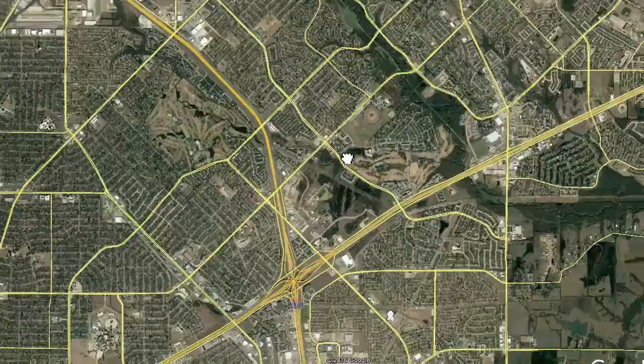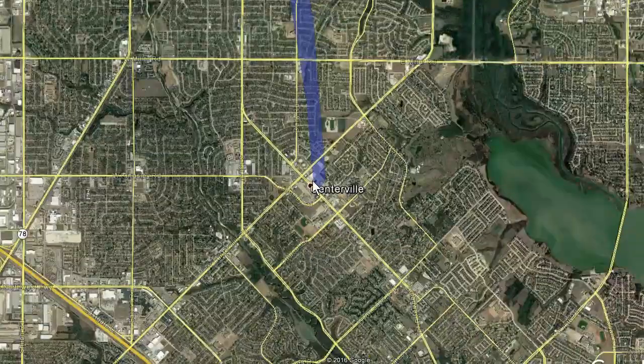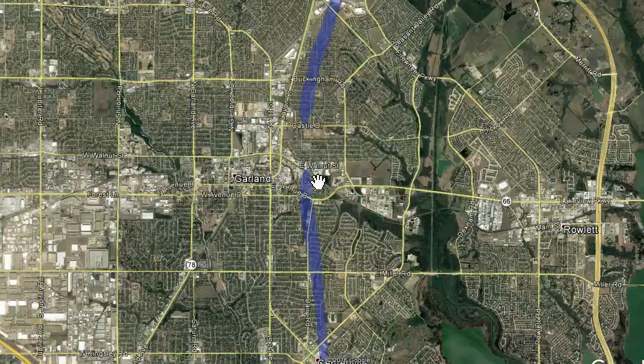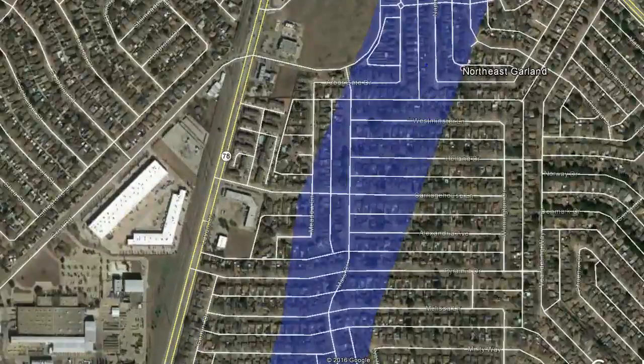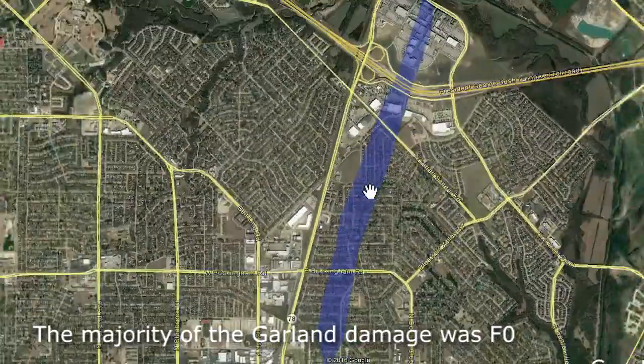The storm moved up through Garland and I couldn't find good documentation of exactly where it was, but it did appear to be sighted right around Broadway and Centerville. A witness said the tornado was very thin and rope-like around 10 in the morning. It continued moving north over Shorehaven Elementary School and worked its way up to just east of Highway 78, across a subdivision built in the early 80s.